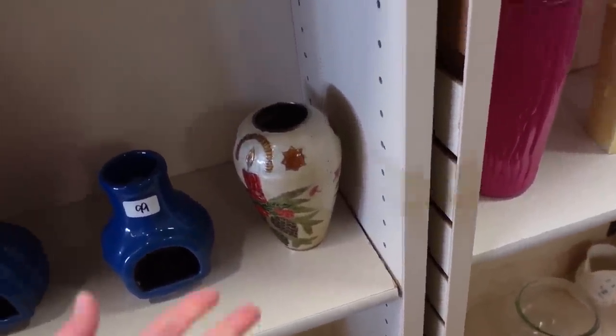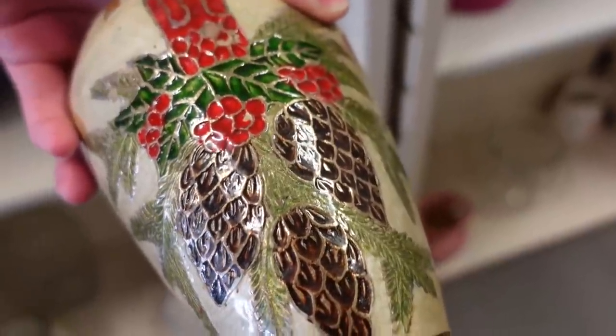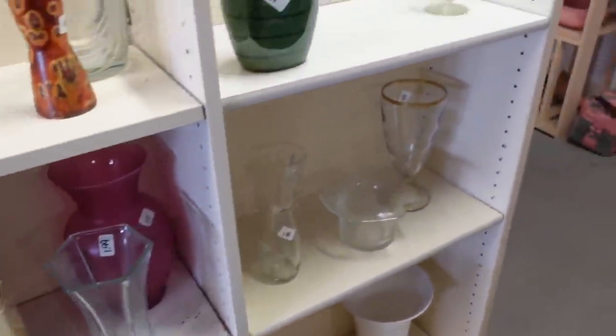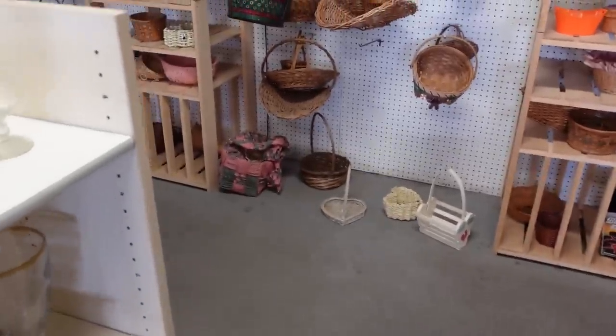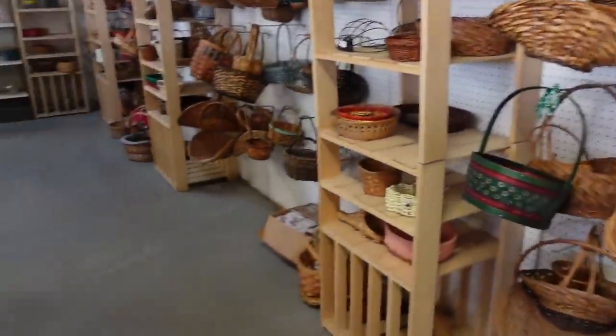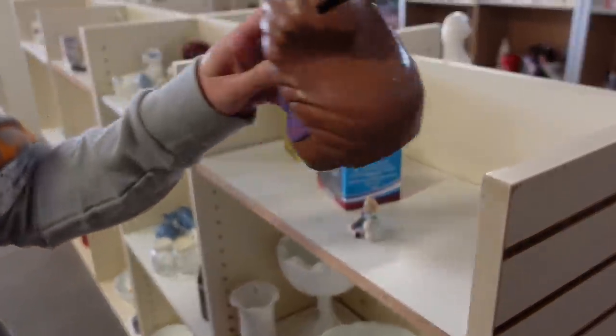This is new but it is in the style of cloisonné — made in India. There are lots of baskets. Oh, that's a cute squirrel — a little squirrel bank.